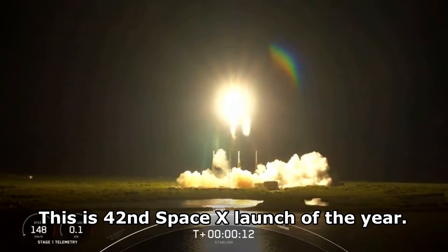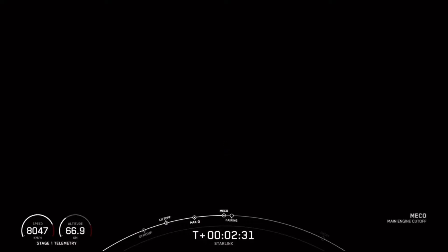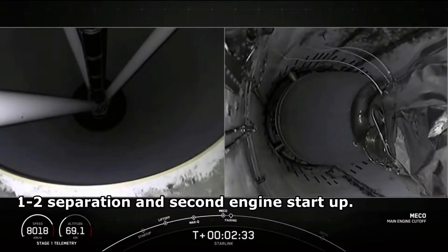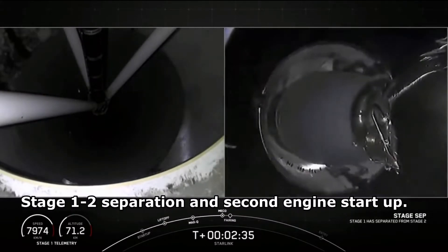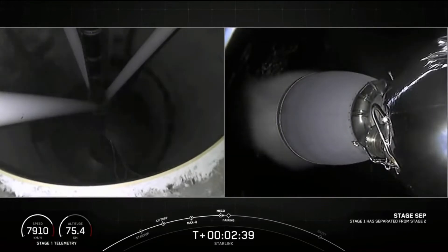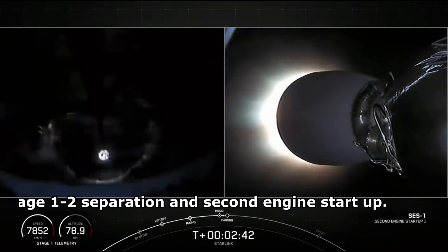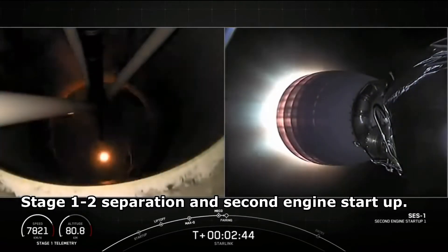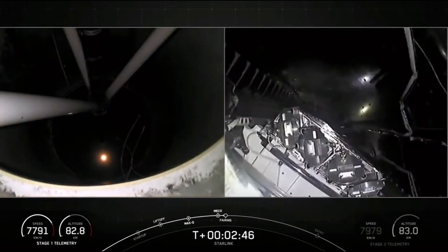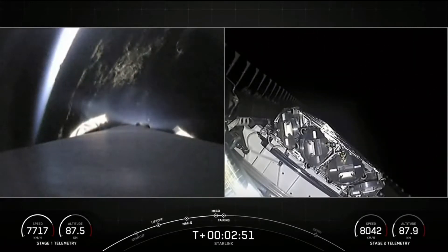Stage 1 jumper pressure. Stage separation confirmed. Head back start up. Steering separation confirmed.